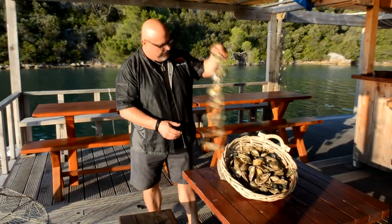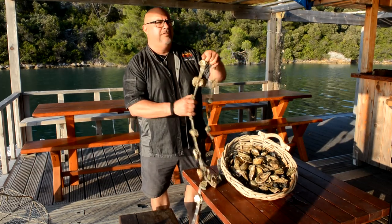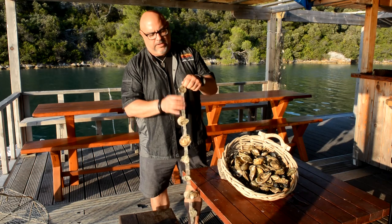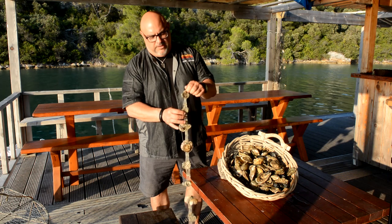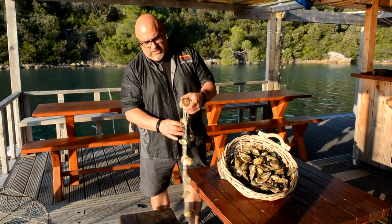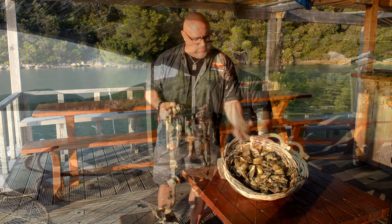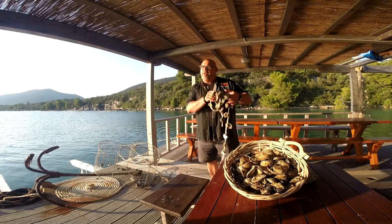I also wanted to show you how they're grown, which is very unique and untraditional — though it's traditional here. They put the oysters on ropes and they grow from basically every year. They attach them with cement, with the oysters on one side and the cement on the other side. They're usually harvested at about three years of age, then they take them off, and this is the finished product.